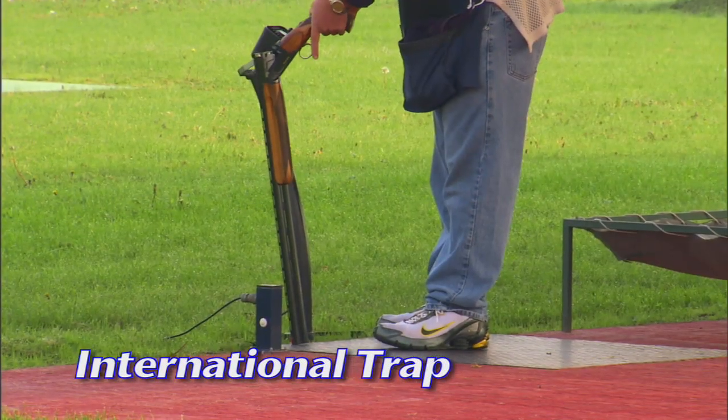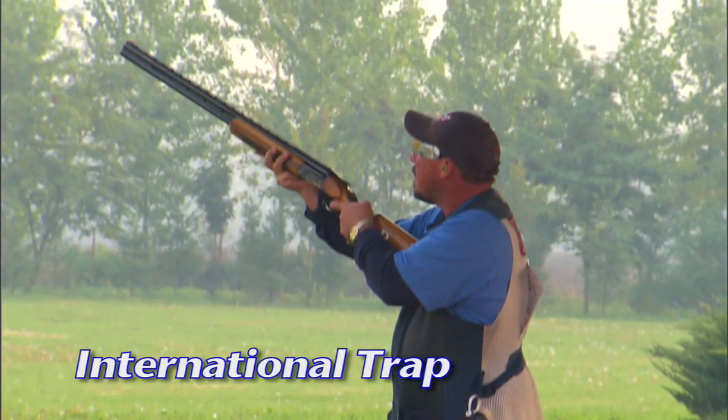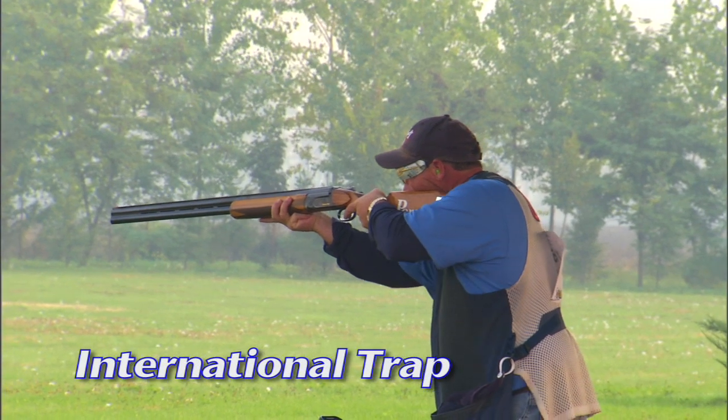All International Trap shooters start with the butt of the shotgun on the shoulder and ready to engage the target. When they are ready, they call for the target and shoot when it appears from the bunker.